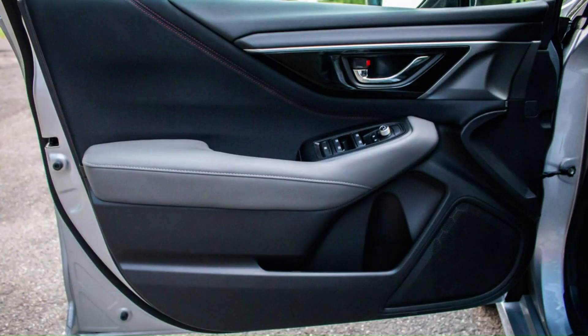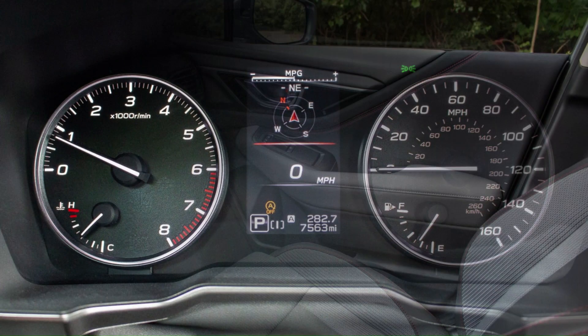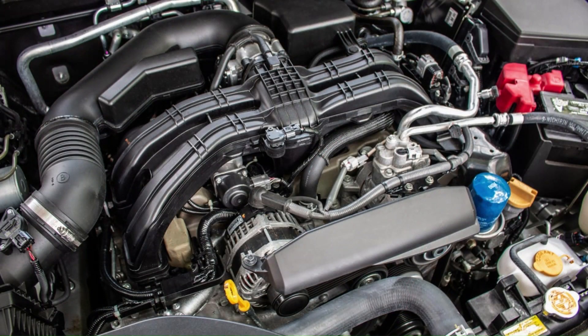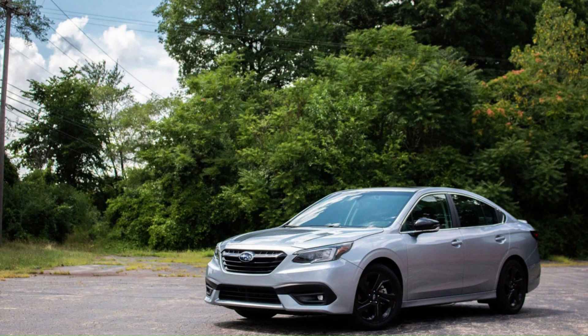It drives with a competent aloofness, and its base four-cylinder engine delivers unremarkable acceleration. A turbocharged four-cylinder is optional that provides more eager acceleration, but none of the Legacy models deliver the same driving enjoyment that comes standard in a Honda Accord. Neither will you find a hybrid powertrain here, something that's available in the Honda, as well as in the Hyundai Sonata and Toyota Camry.